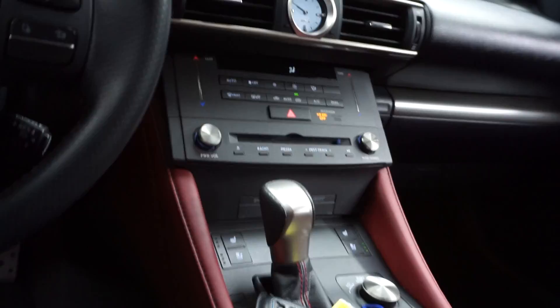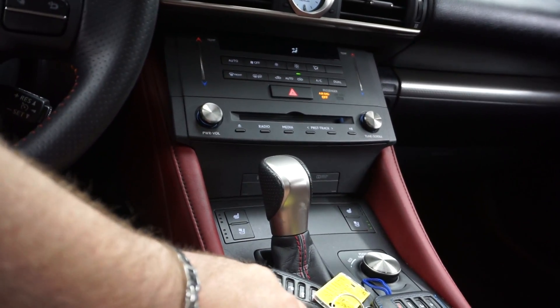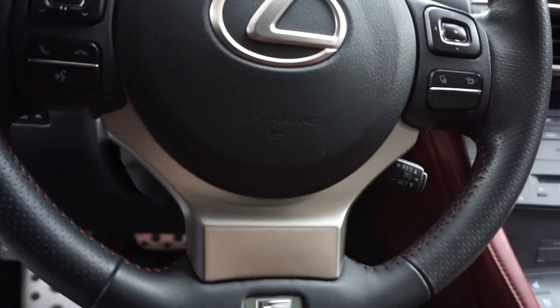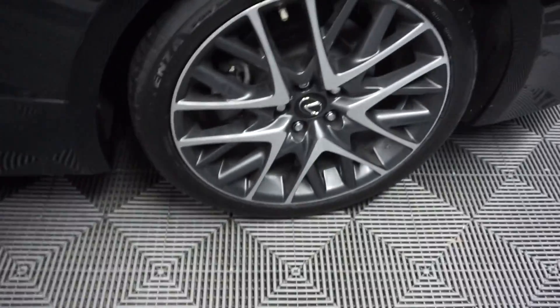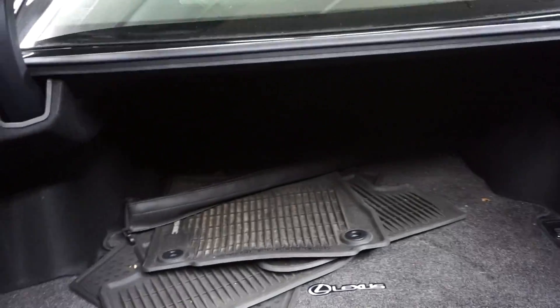It's got CD and satellite radio, and does have navigation. Rear-view camera, F-Sport leather steering wheel. It's got almost 22,000 miles. Here's your sunroof. It's got F-Sport wheels and a nice-sized trunk.